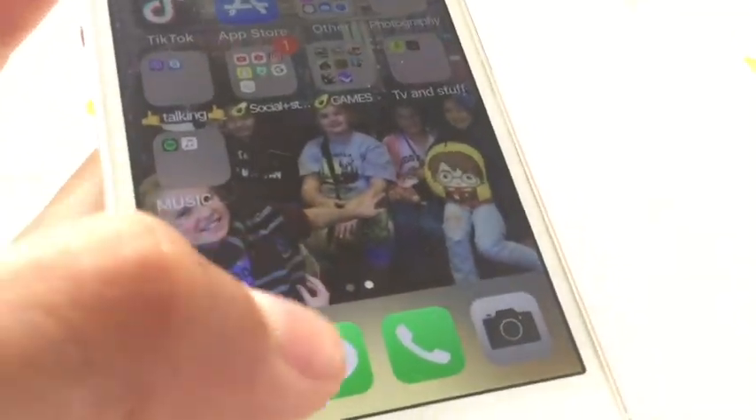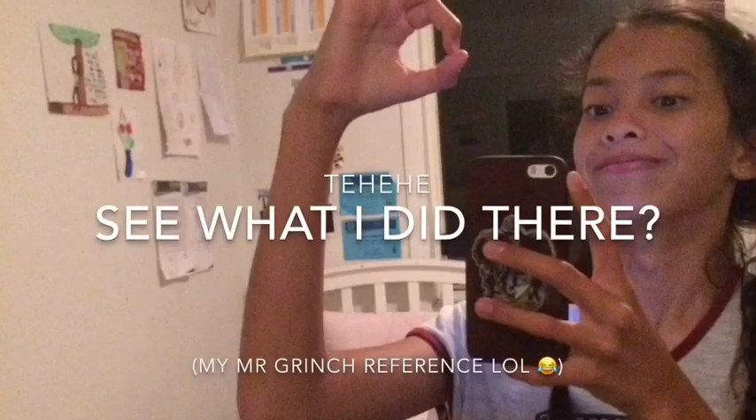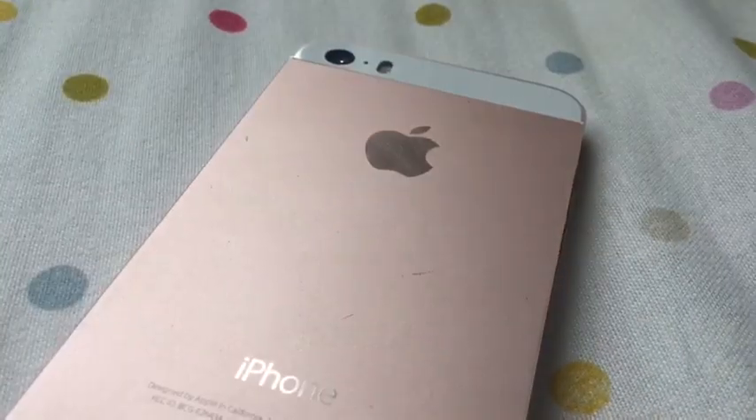I also have FaceTime, Messages, Phone, and Camera. So yeah, that's all I have for today — I love y'all so much, bye guys!